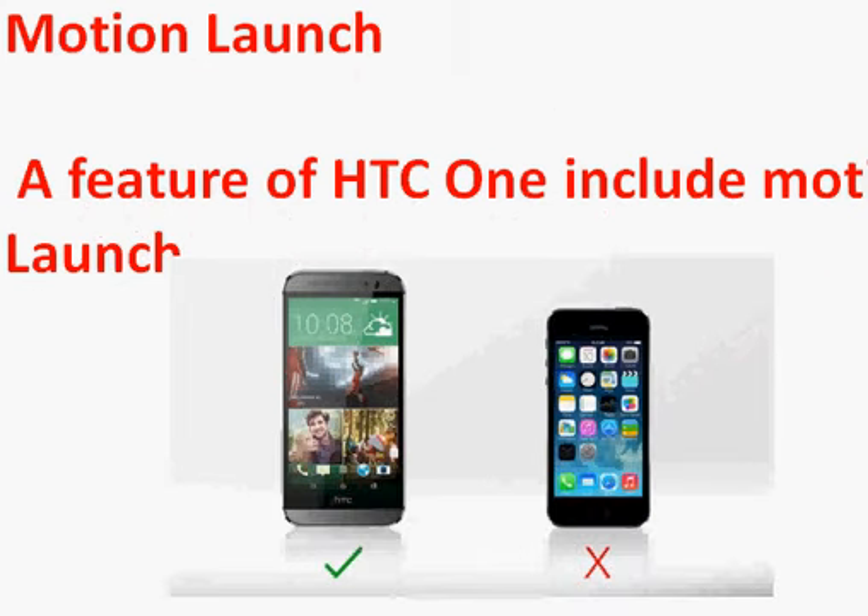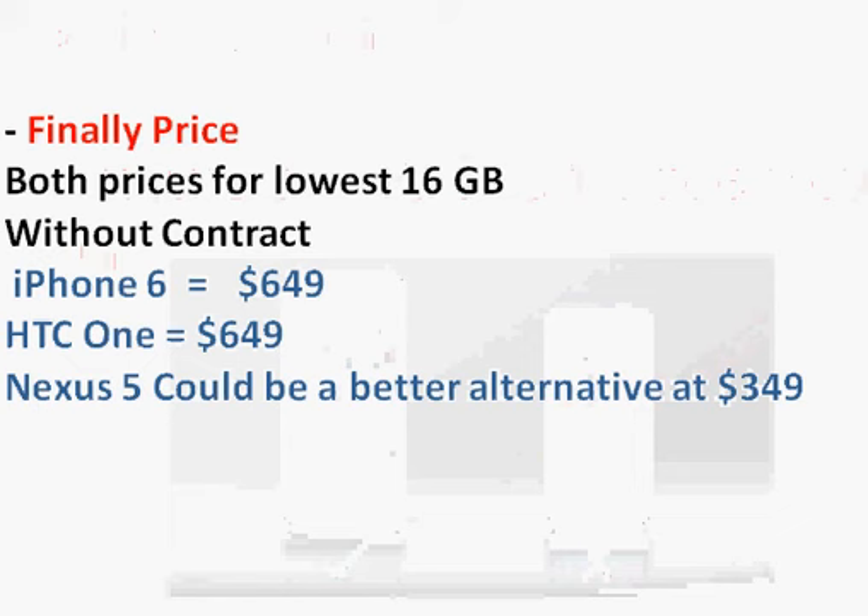In terms of pricing, both phones are identically priced at $649. My preference is the iPhone 6, though the HTC One is a solid phone — it launched back in March 2014, and as of my September 13th review, the iPhone 6 is still not yet available but would likely be the better choice. If you're looking for a cheaper Android option, also consider the Nexus 5 at around $349, which offers great smartphone functionality for less money.